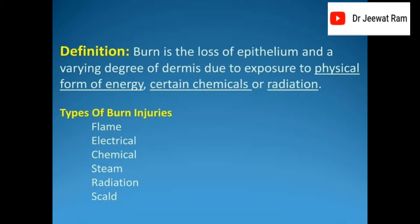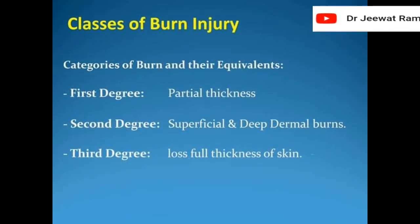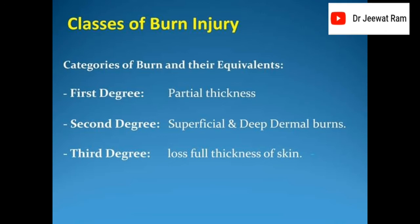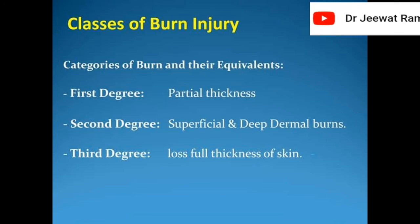Types of burn injuries: flame, electrical, chemical, steam, radiation, and scald. Categories of burn and their equivalents: first degree — partial thickness; second degree — superficial and deep dermal burns; third degree — loss of full thickness of skin.